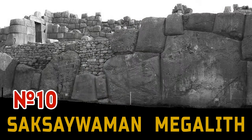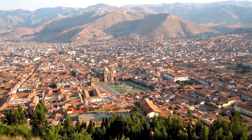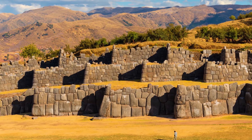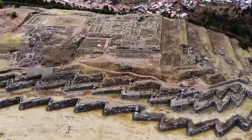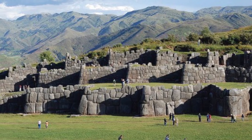Number 10: Saxeemon megalith. In Peru, at the outskirts of Cusco, is the Saxeemon Citadel. It looks just amazing — three rows of walls built of huge stones of very hard limestone, processed into the most bizarre forms, and people look like tiny dwarves near this complex.